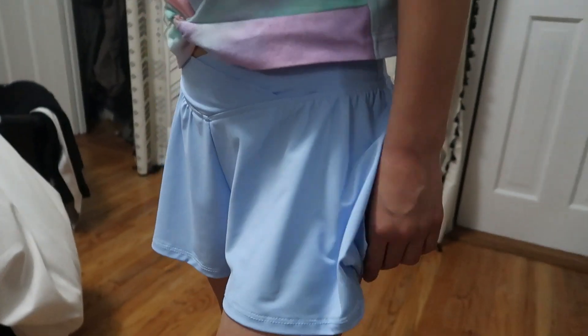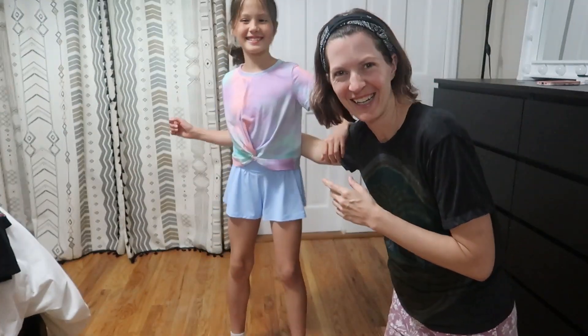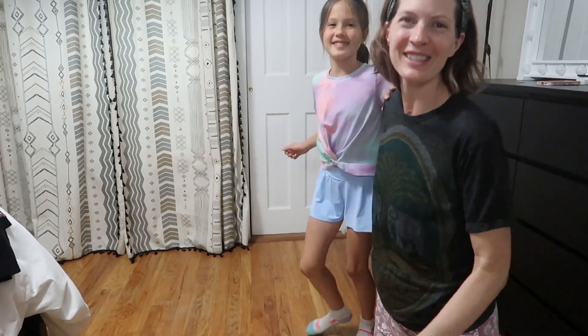Super cute. They come in tons of colors and are really soft and nice material, kind of like a lycra. Amazing — we love them, and we know you will too.